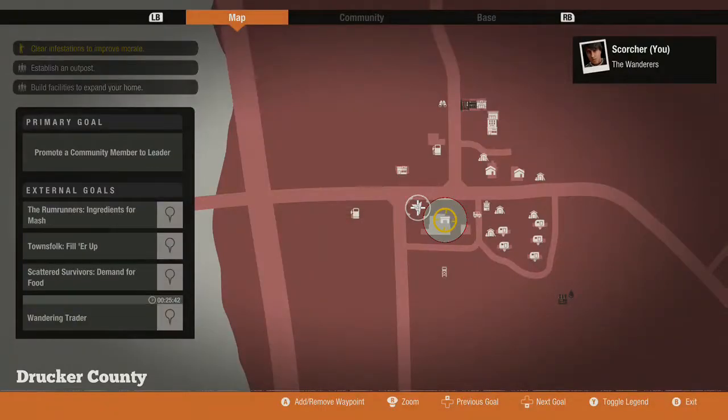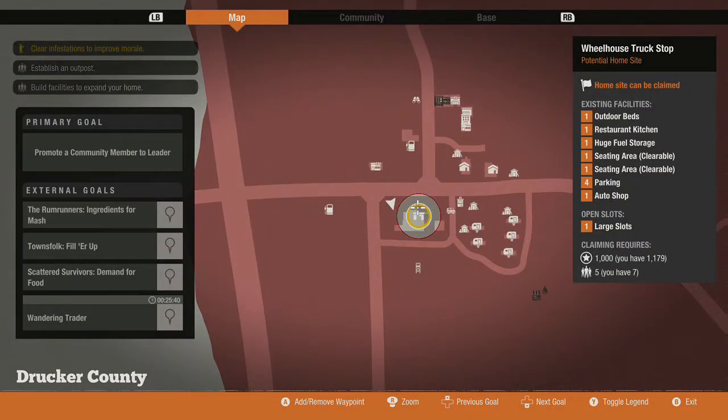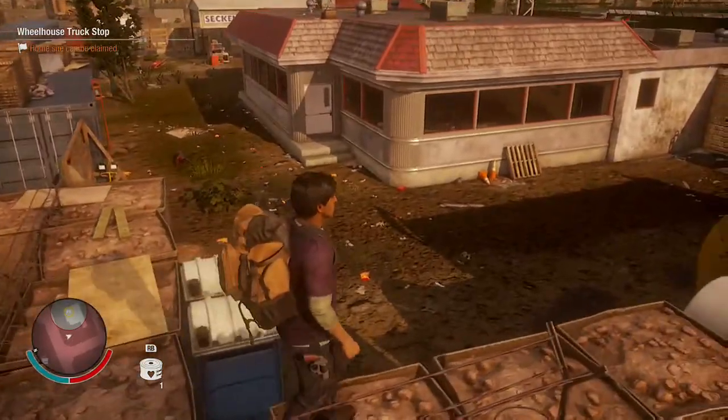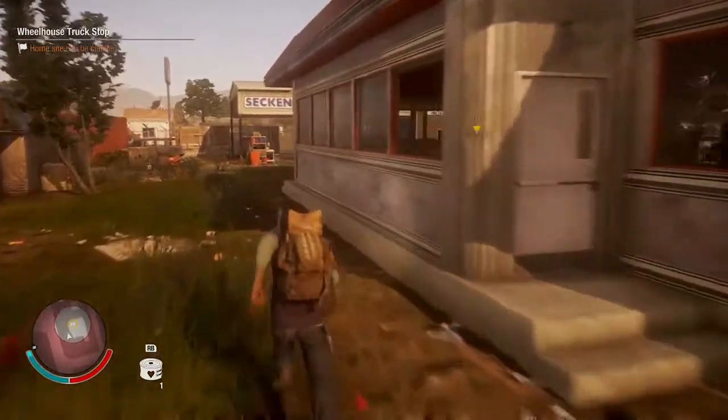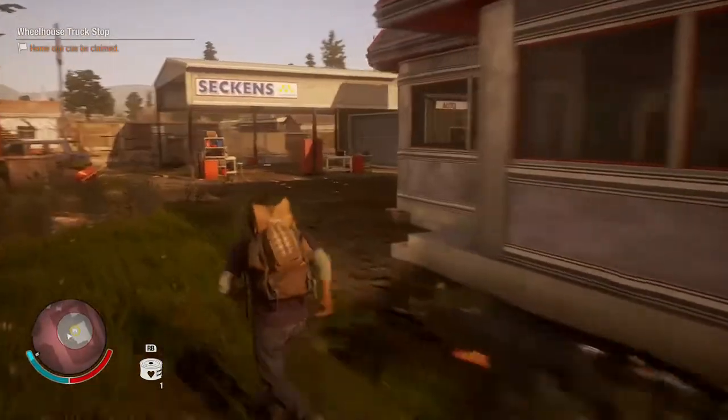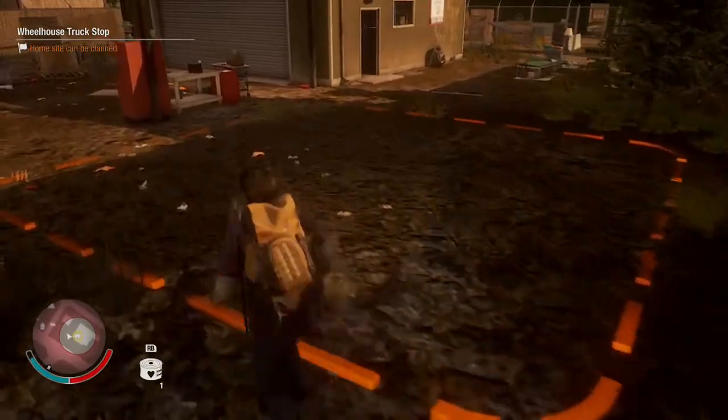Let's see what this base has. You can buy this base for a thousand influence, but you need five people in your community. You have one outdoor bed, one restaurant kitchen, one huge fuel storage, one seating area which can be cleared, another seating area, four parkings, one auto shop, and one large slot. The downside is you only have that one large slot.